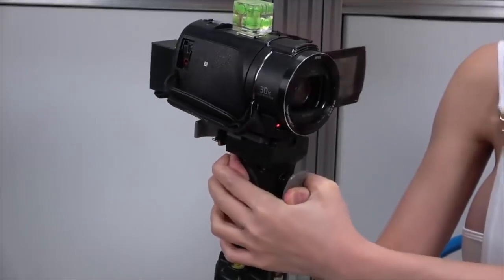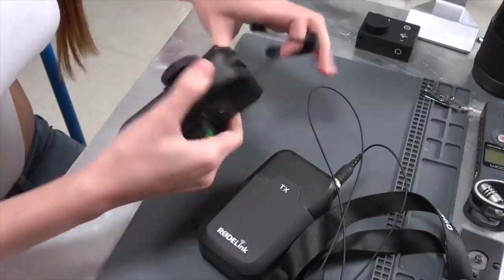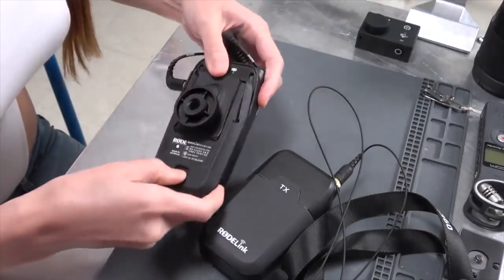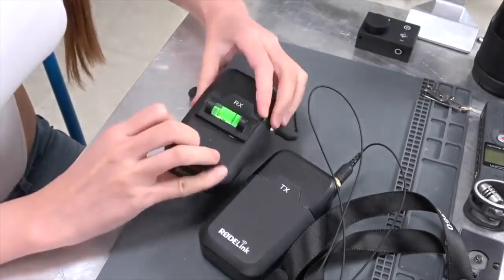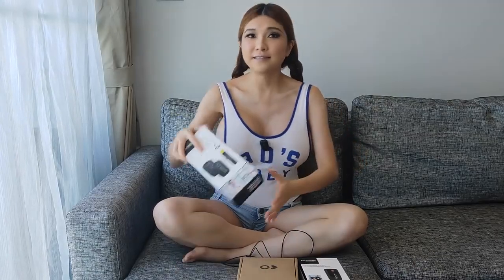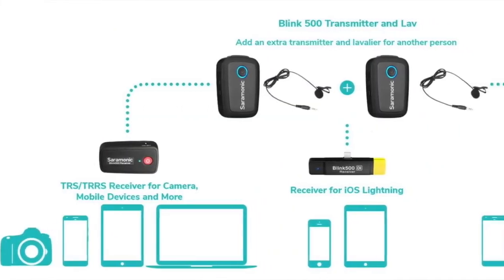Hey everyone. I'm still in Bangkok avoiding the winter chill in Shenzhen for a few weeks. Back in Shenzhen, I used Sony camcorders and the Rode Wireless Filmmaker Kit — you can see that setup in an earlier video about what equipment I use. That's all a little bulky for travel though, so I picked up the Saramonic Blink 500, a much smaller wireless microphone.